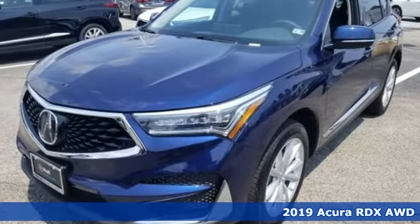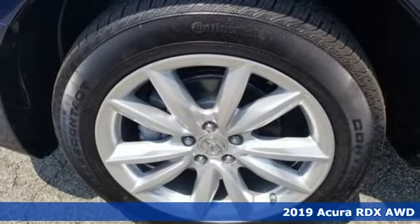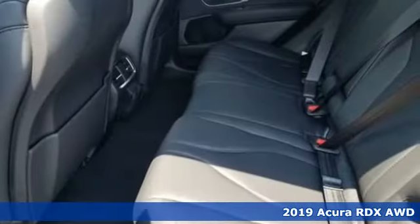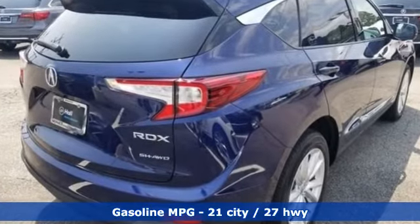Here's a new 2019 Acura RDX. This RDX provides the room and safety you need with the aggressive styling, power and efficiency you crave. You'll look forward to every drive with features like these.